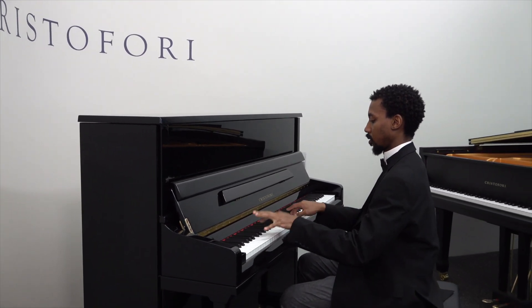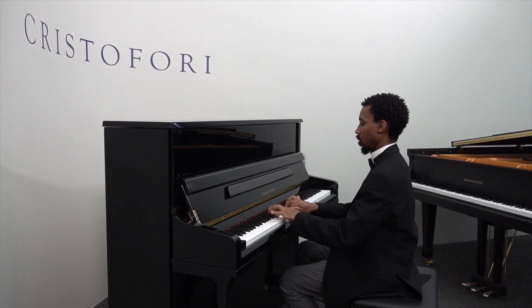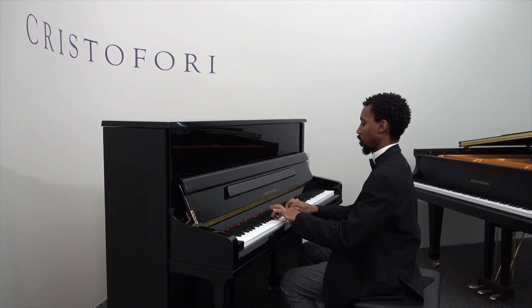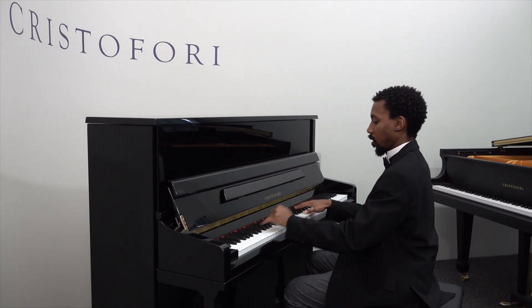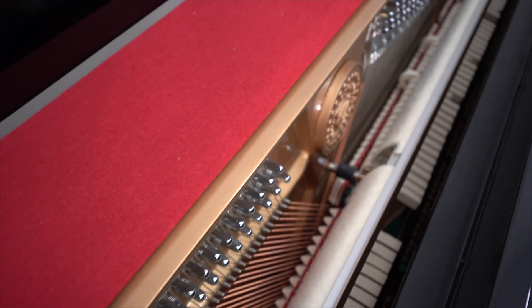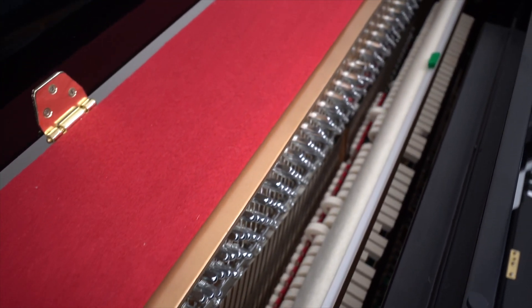The Christofori V480LS 48-inch Professional Upright is the top-of-the-line Christofori vertical piano. It offers the biggest sound and the greatest tone projection, and is the only model that can be compared to a Baby Grand in terms of similar string length and soundboard surface area. The instrument sits on double brass castors for easy moving and has a slow-fall key cover that won't accidentally drop down on pianists' fingers.